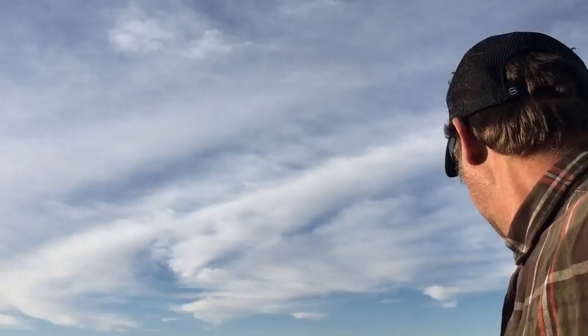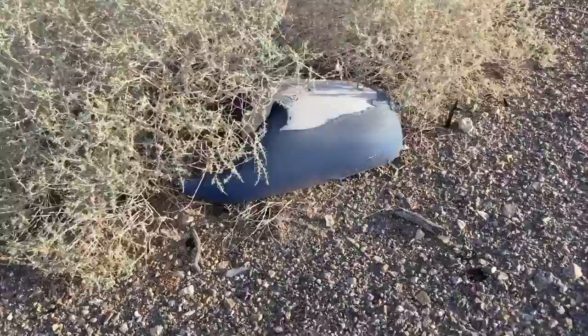I saw something on the side of the road and wanted to stop and get it. There's a crow — a raven. What is this? Part of the back of a seat — how do you lose a seat? There's debris all over the side of this road; it's the most dangerous place to be walking.